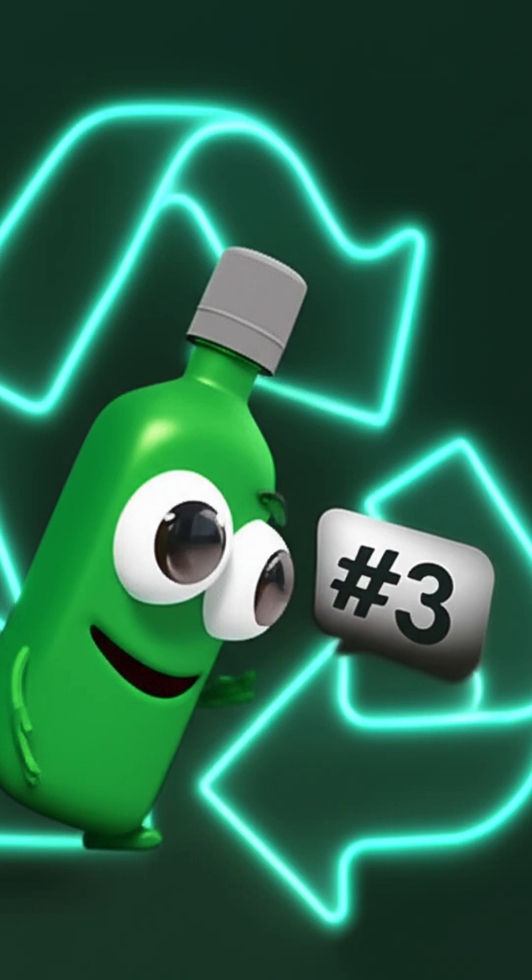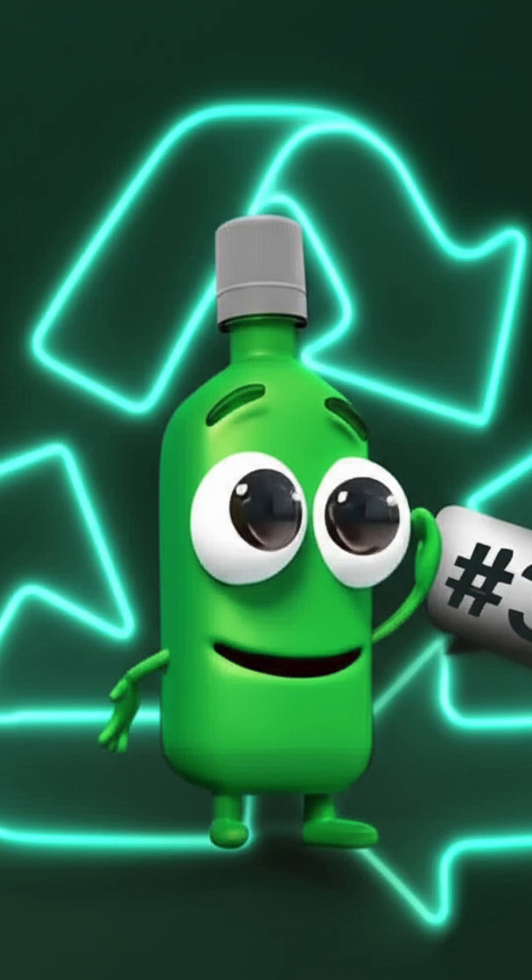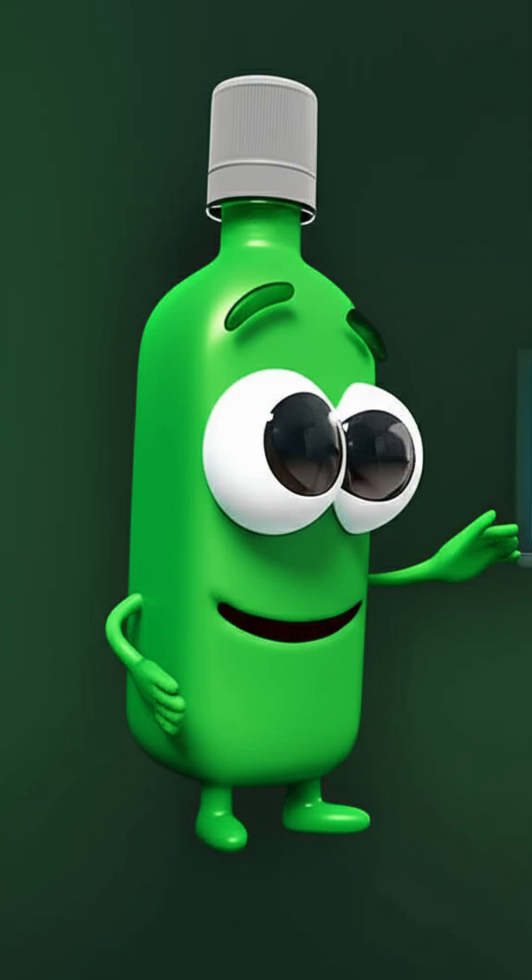Hi, I'm PVC, number three. You might find me in pipes and clear food packaging sometimes. Just so you know.